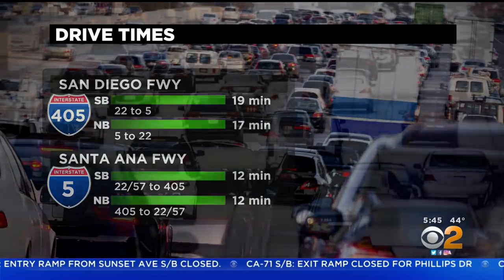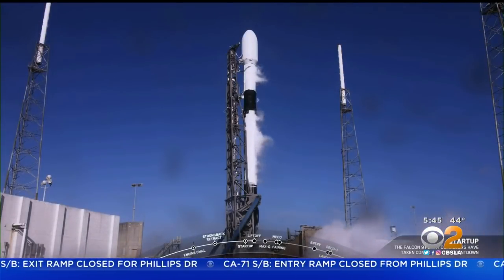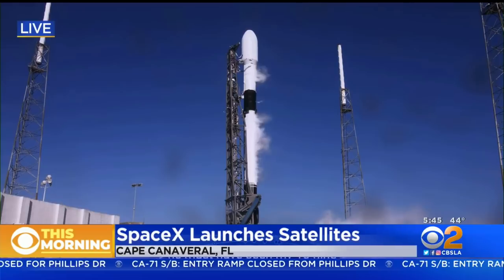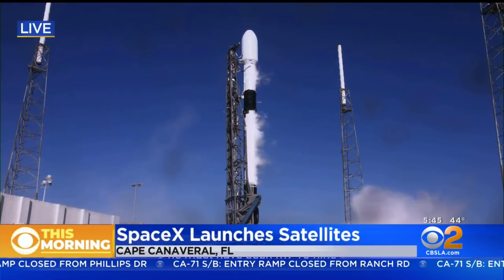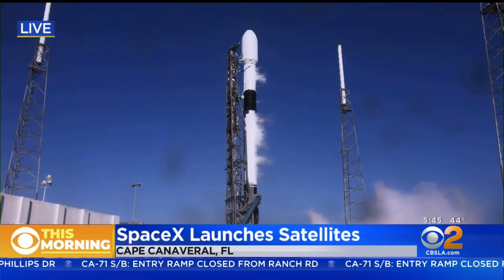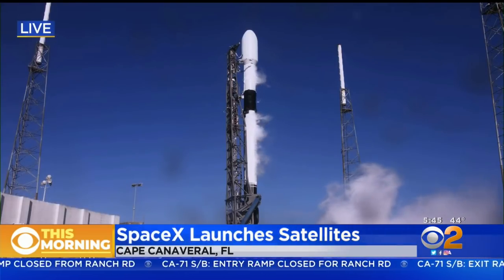Take a live look at Cape Canaveral in Florida. We got a special treat for you this morning. That's where SpaceX is launching a Falcon 9 rocket, carrying four dozen Starlink internet satellites into space. And if all goes as planned, about nine minutes later the Falcon 9 first stage will return to Earth and land on a SpaceX drone ship in the Atlantic Ocean.